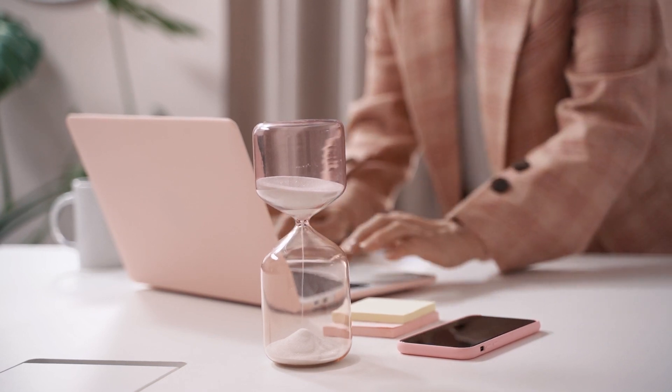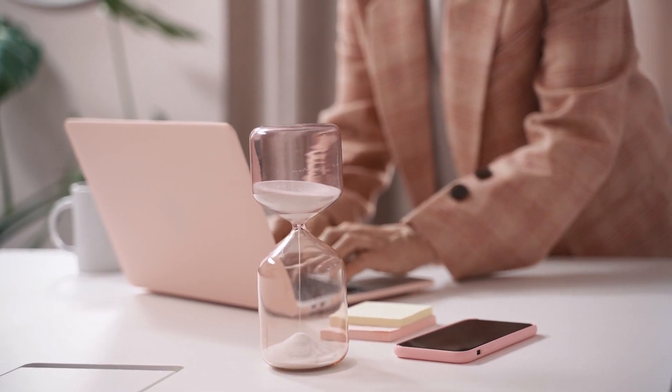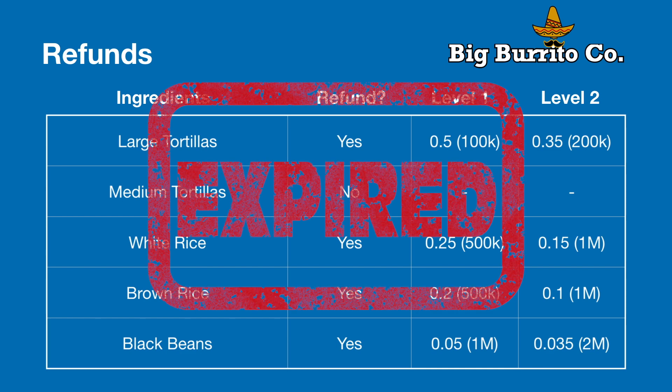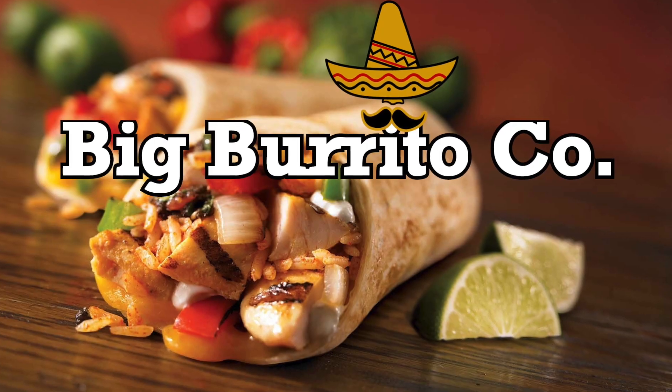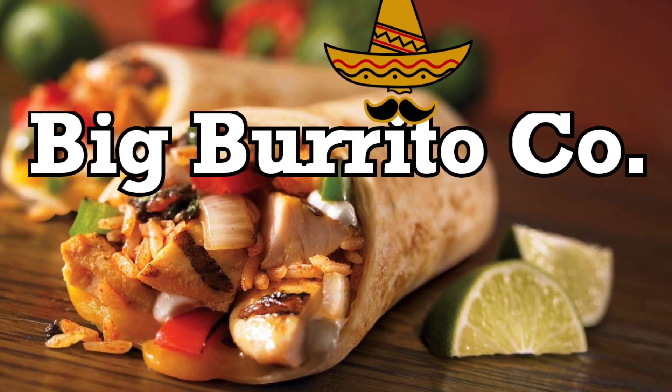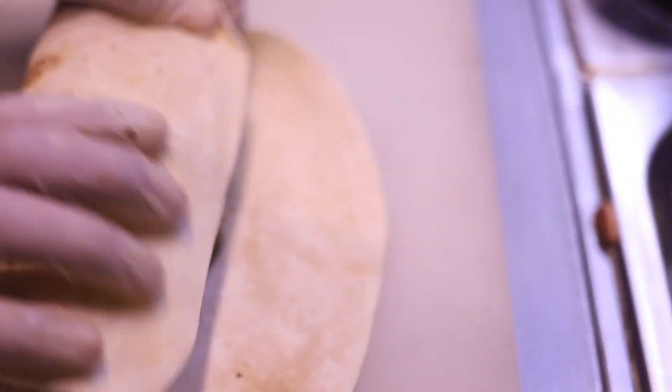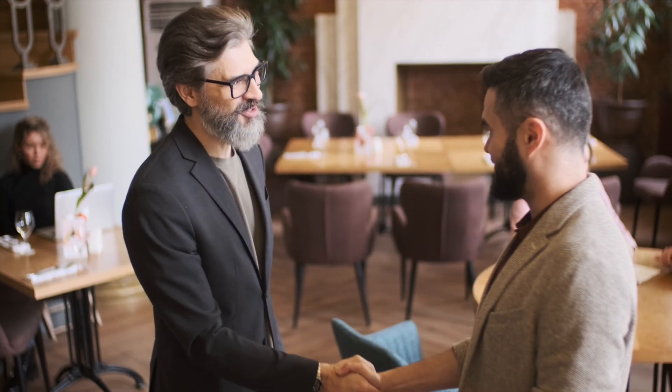To add another layer of complexity, there's a limited time to apply for the refunds, because after a certain number of days the refunds expire. As you can imagine, this is all a lot to keep track of. But business at Big Burrito Company is good, and you as the owner are way too busy making burritos. So you hire someone else to claim the refunds for you — that's where my client comes in. They're the ones doing all the work to claim the refunds on your behalf.